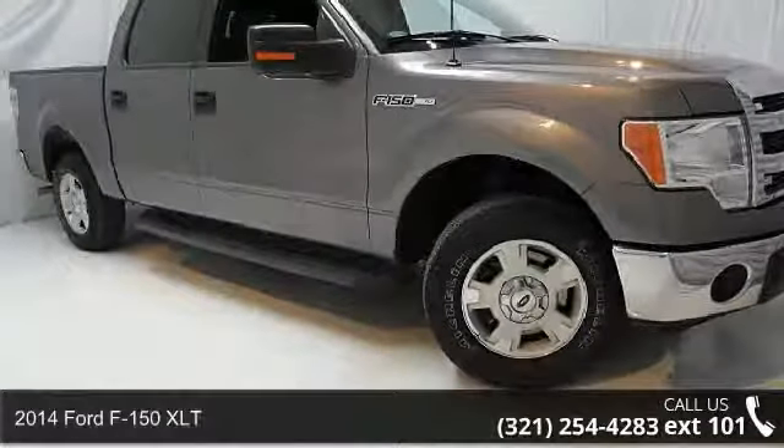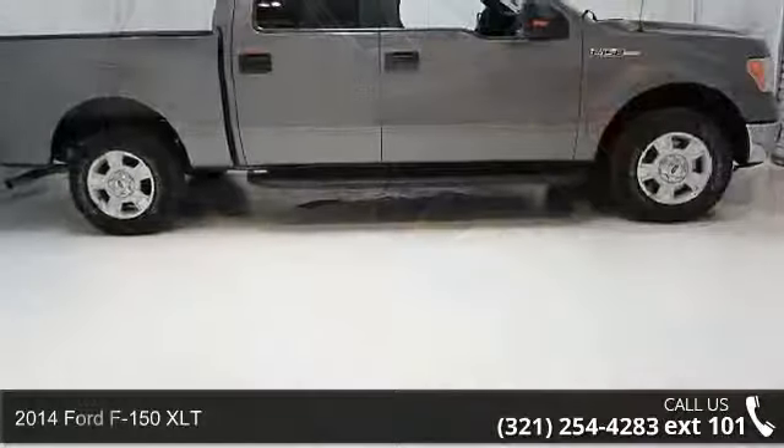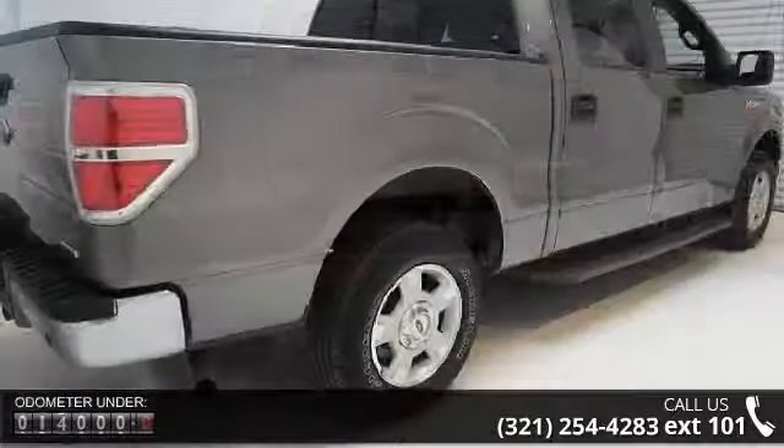Arrive in style with this 2014 Ford F-150 XLT. If you are looking for an automobile with great features, look no further. Enjoy these notable features: